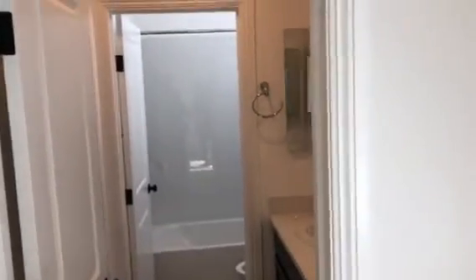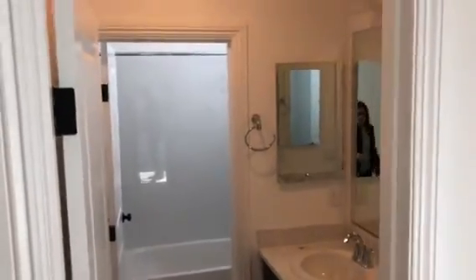Bedroom number three and four are right next to each other. The nice thing about this bathroom is it has the Jack and Jill layout with double vanities and shower and tub. All tile floors in the bathrooms, and you go right through to the other bedroom.